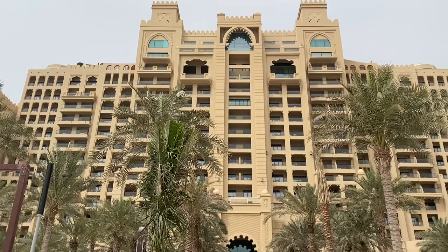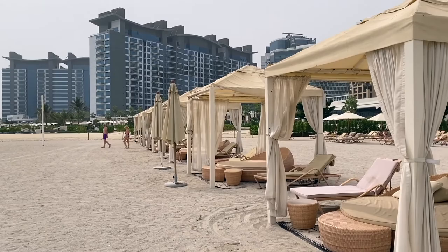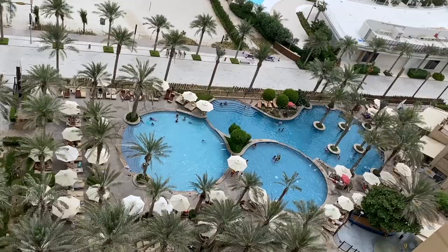Hi, welcome to Zen Hotel Lab. Today we'll visit Fairmont The Palm Hotel. It's a very nice five-star luxury hotel. I will show you their beach, swimming pools and beautiful rooms with amazing views.